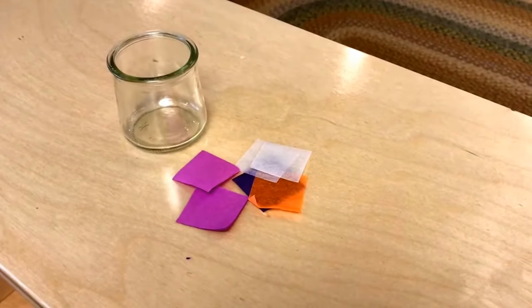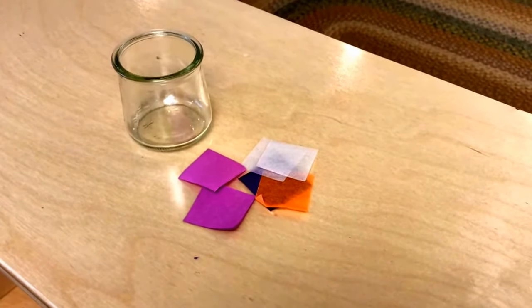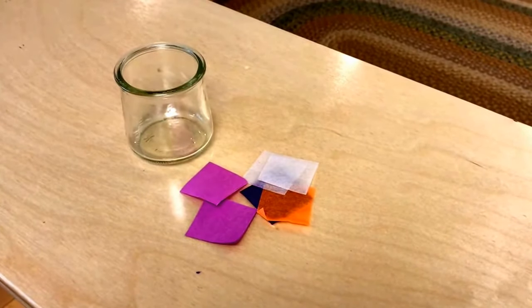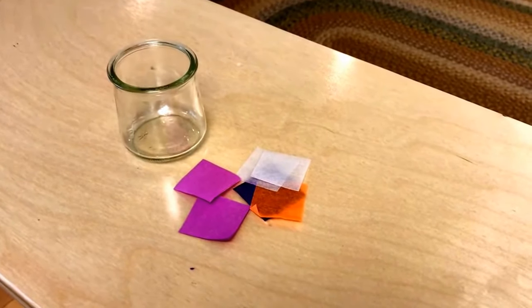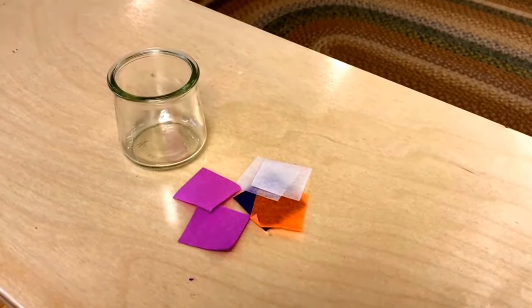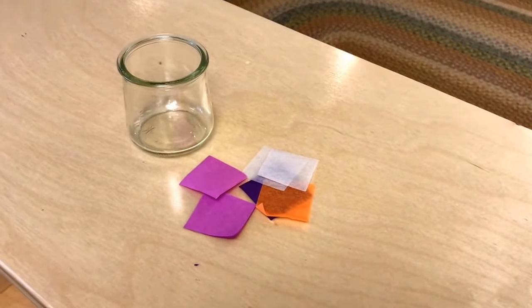One of our main art activities this week actually doesn't have anything to do with pets at all, but we have to get a head start on Mother's Day. We will be taking these glass jar squares — which actually are yogurt containers — and putting colored tissue paper squares on the outside, then adding a candle for a sweet Mother's Day gift.